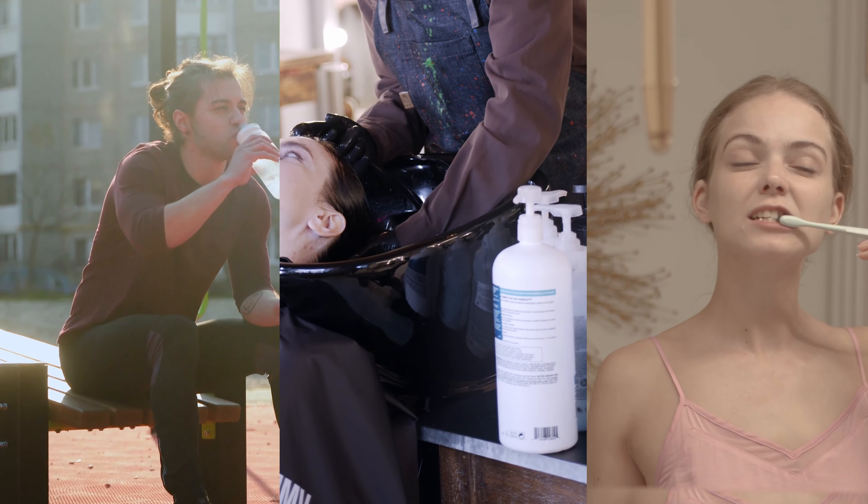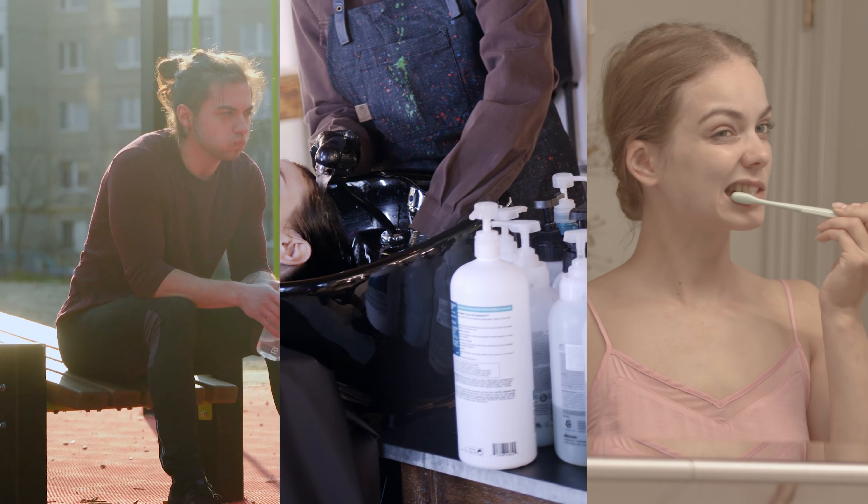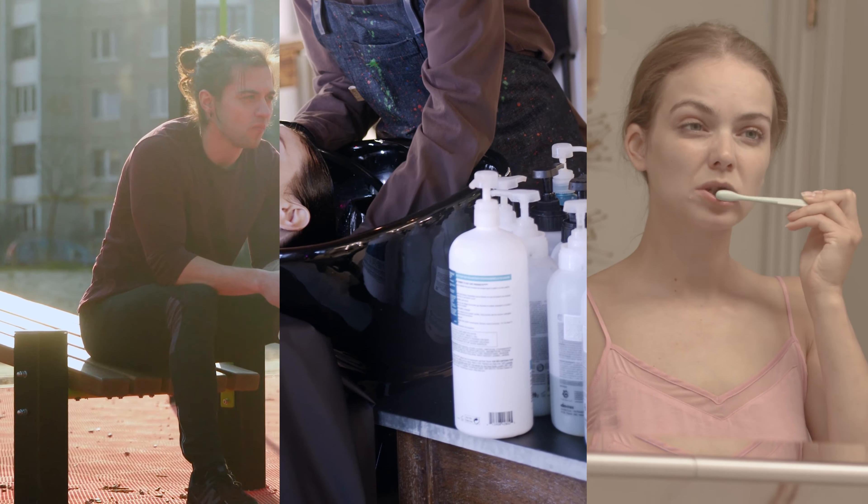Have you ever wondered how many everyday plastic products are made from recycled pellets? You might be surprised to find out that items like park benches, shampoo bottles, toothbrushes, and many others are made from recycled pellets.